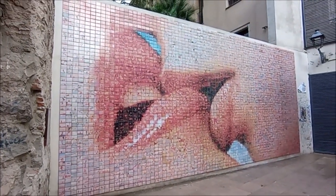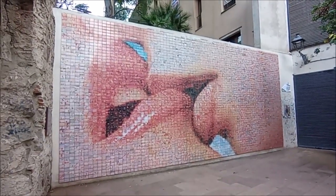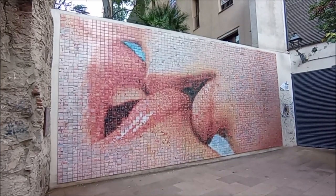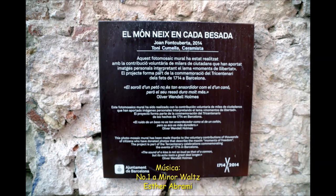El món neix en cada vessada. Joan Font Coberta, 2014. This mosaic mural was created thanks to the voluntary contributions of thousands of citizens who have donated photos describing moments of freedom. The project is part of the tricentenary celebrations commemorating the events of 1714 in Barcelona. The sound of a kiss is not so loud as that of a cannon, but its echo lasts a great deal longer. Oliver Wendell Holmes.